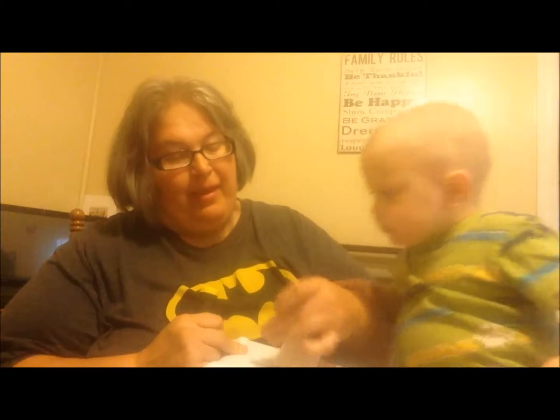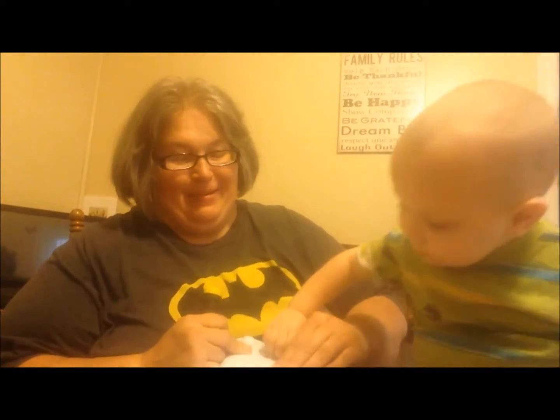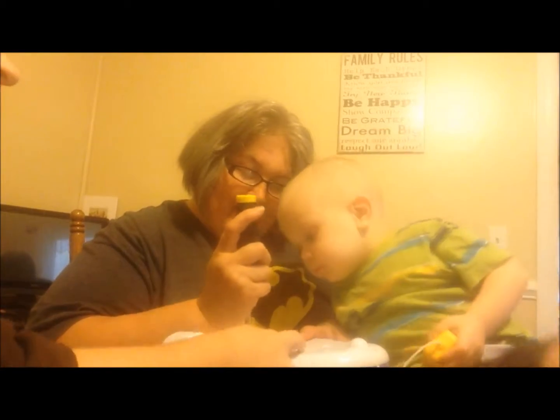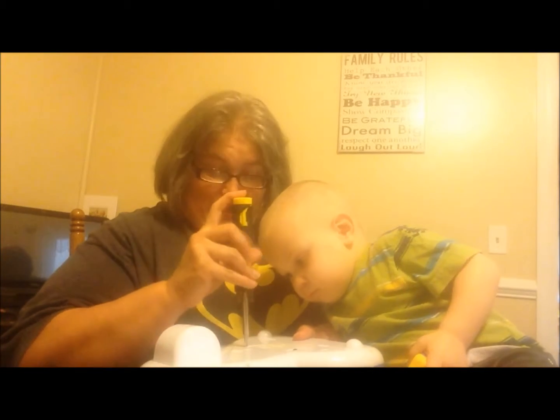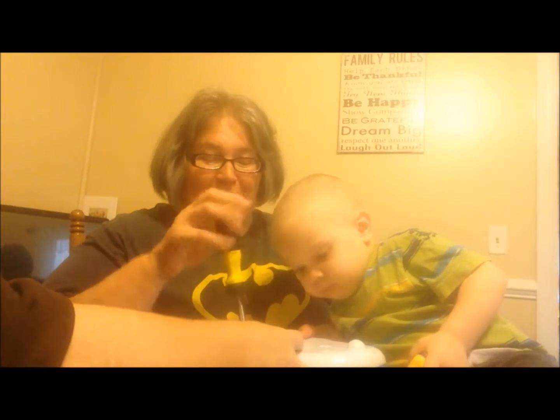He's ready to go. From the minute you walked in the door, he was like 'ooh, neat!' This is going to work well until he learns how to use a screwdriver. And there is an on and off switch on the back too, so if it gets to be annoying, Mom can turn it off.